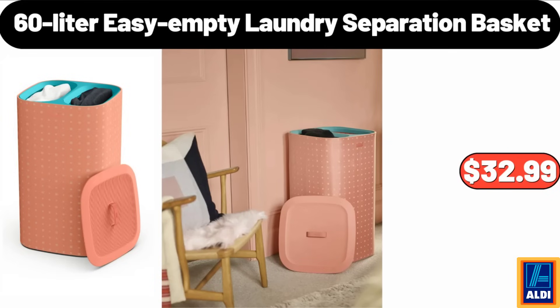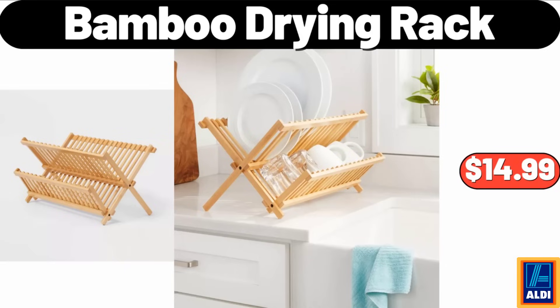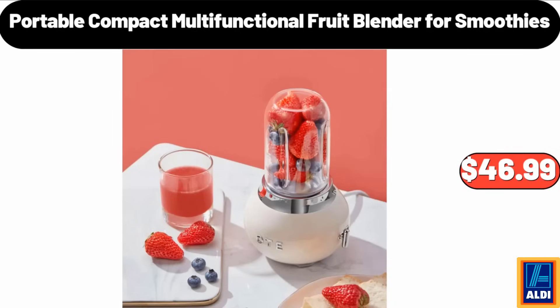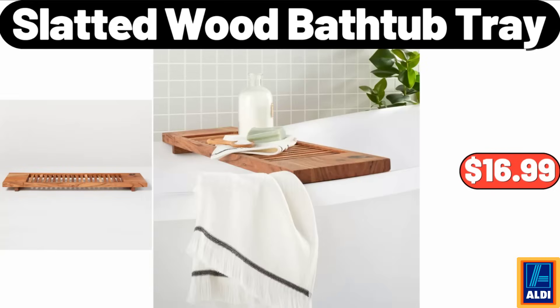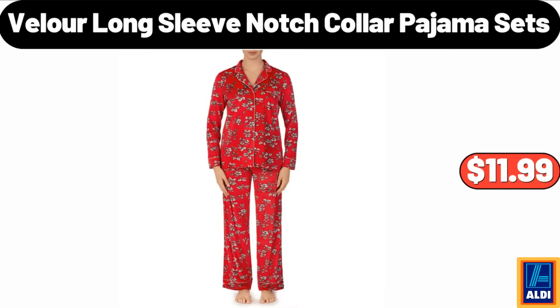60-liter easy empty laundry separation basket, $32.99. Please don't forget to like the video, really appreciate it. Hooded cardigan sweaters for women, $24.99. Bamboo drying rack, $14.99. 18-piece opal tempered glass floral decal dinnerware set, $28.99. Portable compact multi-functional fruit blender for smoothies, $46.99. Slatted wood bathtub tray, $16.99. Bremer lasagna with meat sauce, $6.89. Velour long sleeve notch collar pajama sets, $11.99.